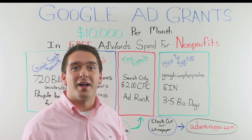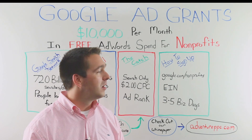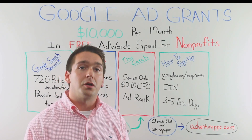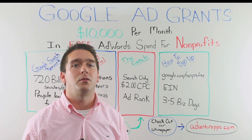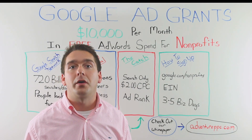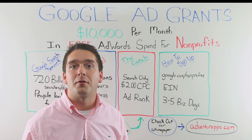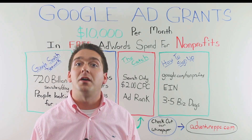So, how do you apply? This won't be your traditional grant that takes months to write and apply for — it'll only take you a few minutes. All you need to do is go to google.com/nonprofits. You'll need your employee ID number ready, or whatever the equivalent is for your country, and you'll have to answer a few basic questions related to your address and website URL. Then you'll apply and within three to five business days you'll hear back from Google on whether you've been accepted. From there you'll be able to dive into AdWords, create your first campaign, and you'll be off.